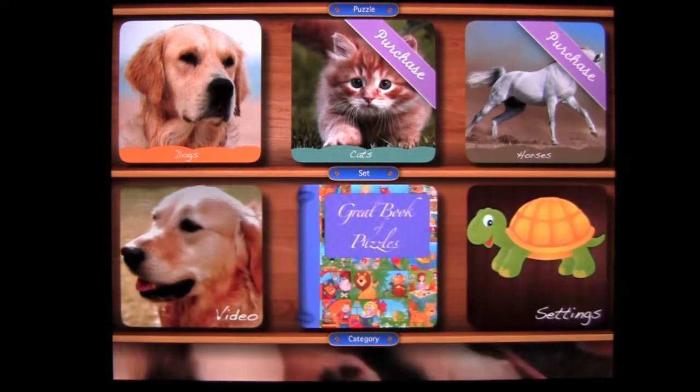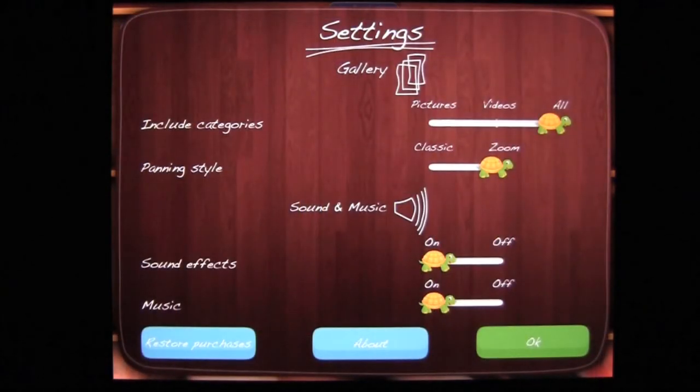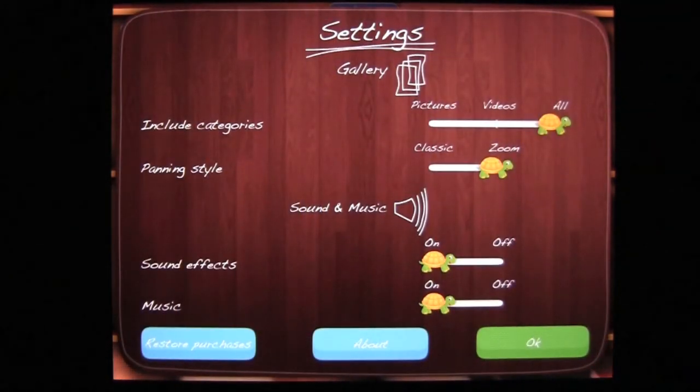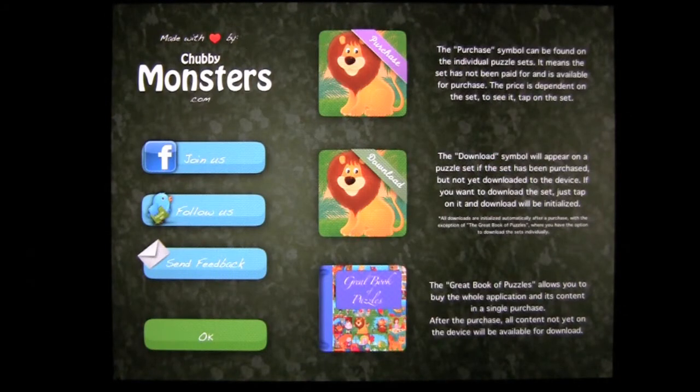Next to the Great Book of Puzzles are the settings — tap on the turtle to access them and see the different options you can change. There's also an About page where you can find out more information about Chubby Monsters, check out their social areas such as Facebook and Twitter, and send them feedback, which is always helpful.